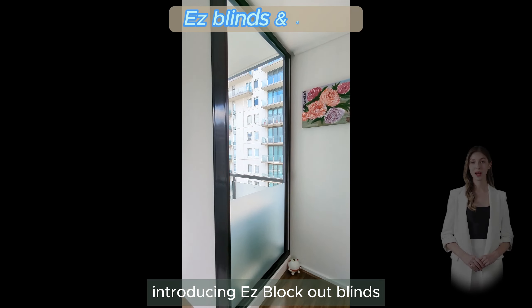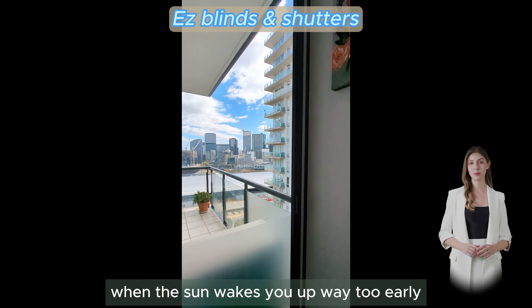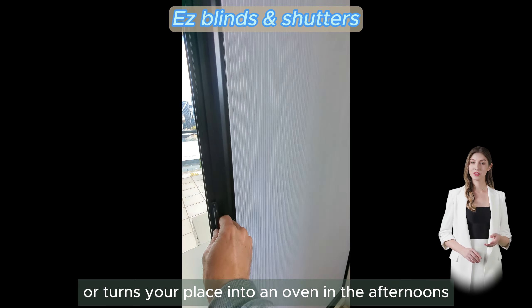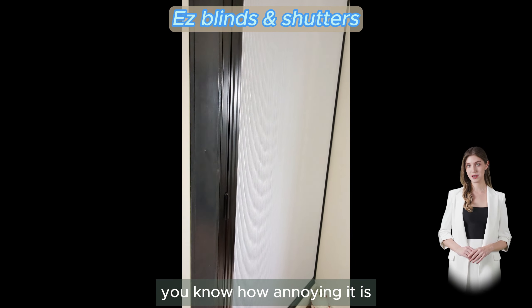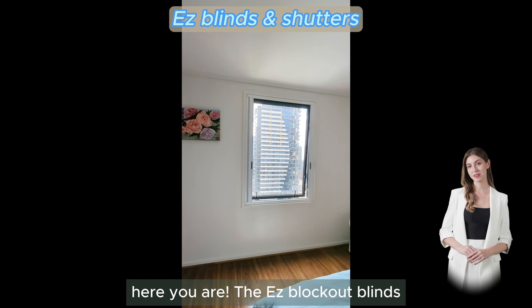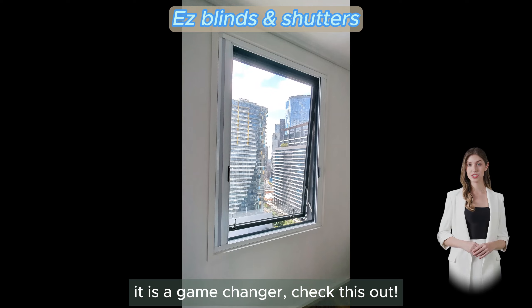Introducing Easy Blockout Blinds — when the sun wakes you up way too early or turns your place into an oven in the afternoon, you know how annoying it is. Well, here you are, the Easy Blockout Blinds. It is a game changer — check this out.